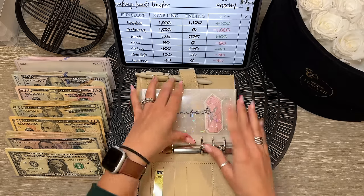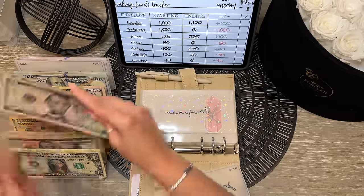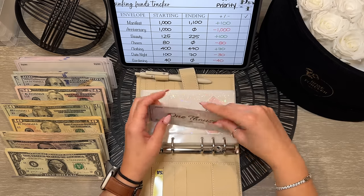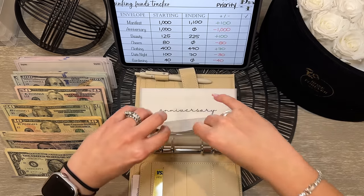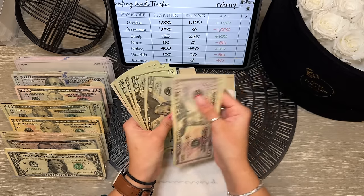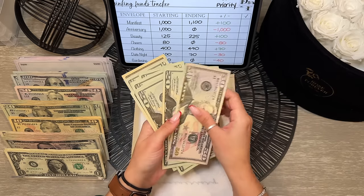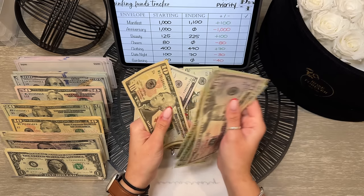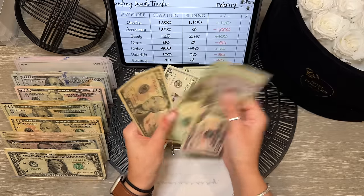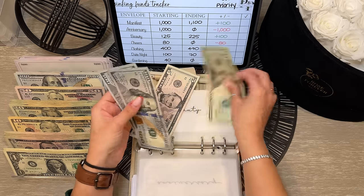Moving into our low priority binder. In manifest, we are taking back $100 to the bank — we'll put it down and grab a $100 slip, leaving $1,100 for manifest. Anniversary is empty. Beauty has $225 — I'm leaving that in cash at $200 after condensing.